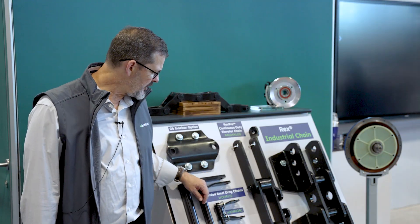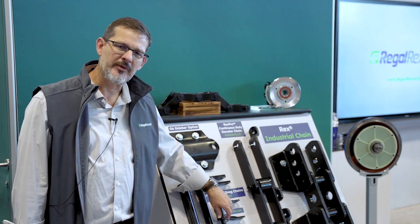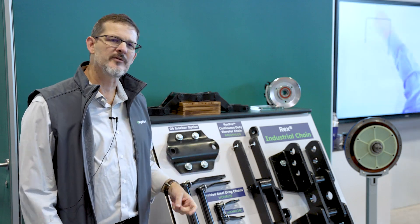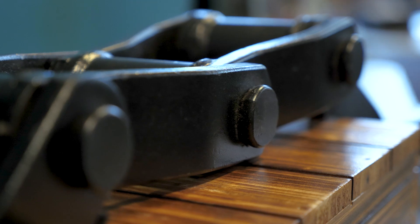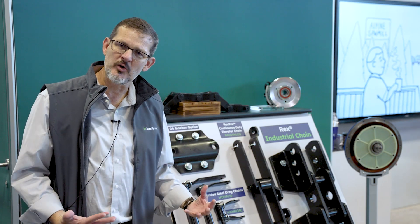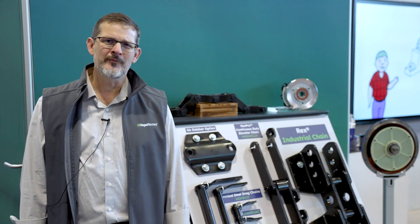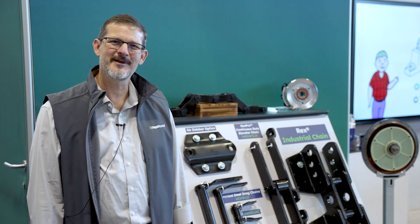Some of the features that differentiate our product and make them special: we have a solid bushing without a seam in it. We'll also use a process on the pins — we'll harden the front end for wear resistance, and leave the back end of the pin more ductile so that it can handle a little bit more shock loading. Stop by our booth at 1435 and we'll be happy to talk with you more about our chain products. Thanks.